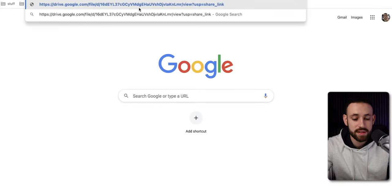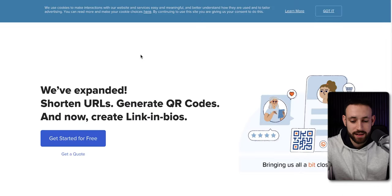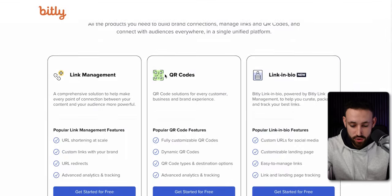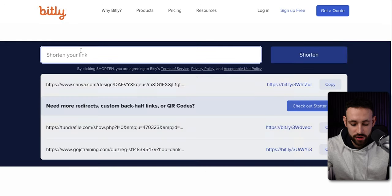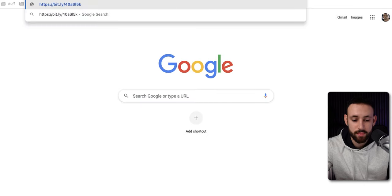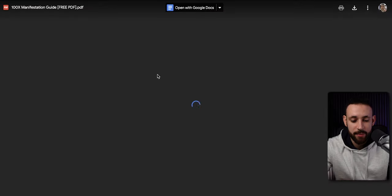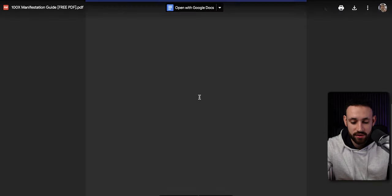But if you just paste that link, you can see it's a super ugly link. So use a URL shortener website where you can just paste it, click Shorten, and now you get a much cleaner, easier link. If anyone clicks on this shortened link, they'll get redirected straight into this PDF, then they can click the button, get redirected into Digistore24, make a purchase, and you make the money — a super simple, completely automated process working 24/7.